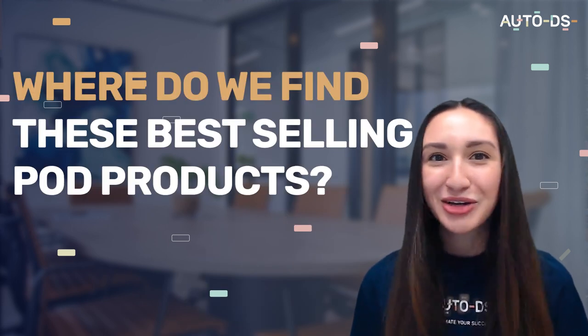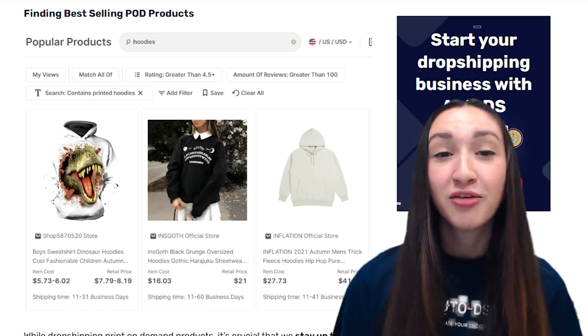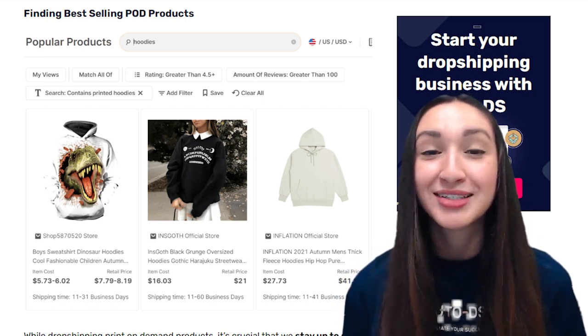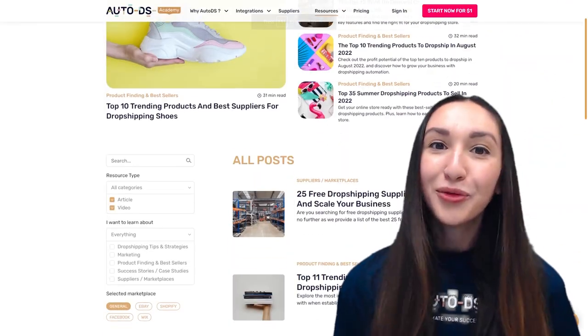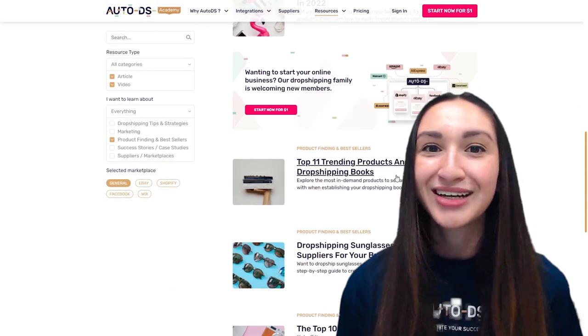Now that we're aware of the best POD products to be selling in our dropshipping stores, the next question is where do we find them? It's very crucial to stay up to date with current market trends so we're able to offer products based on customers' current needs. To help discover the best in-demand POD products, we can utilize the Autodesk product research tool and blog, which assist in finding best-selling and high-quality POD products and help us continuously optimize our stores.